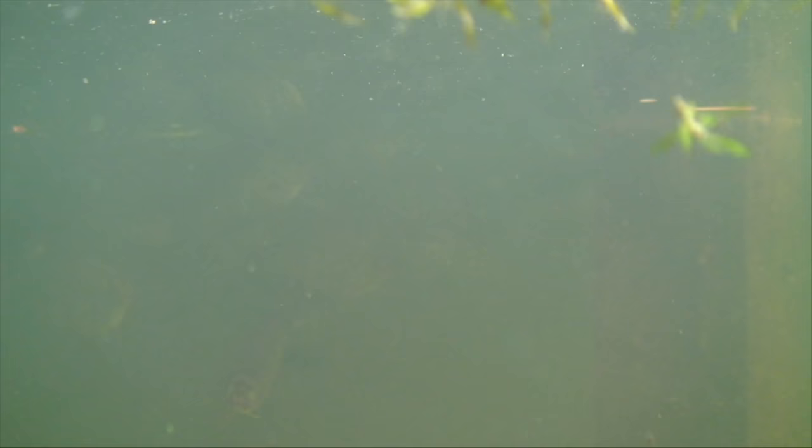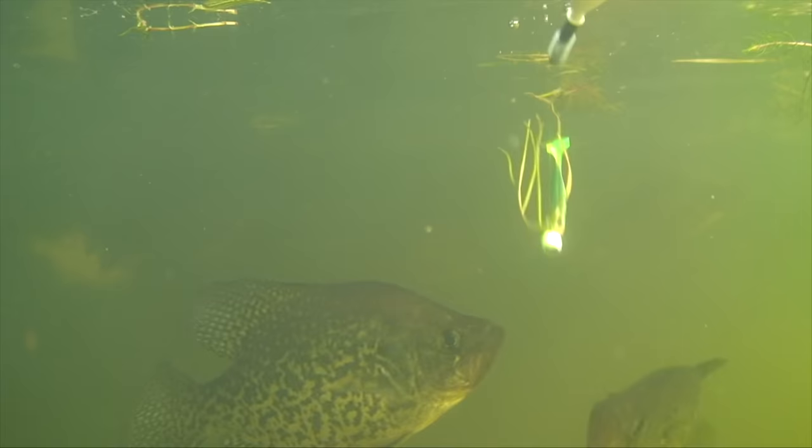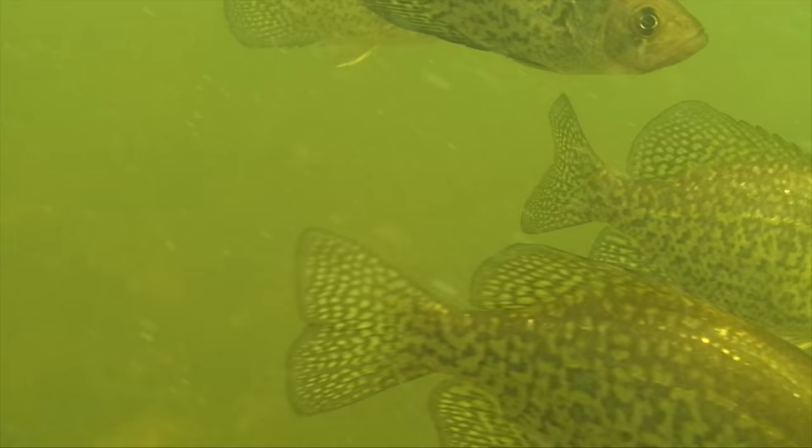Highly structure-oriented, a float and jig combo is the best way to search out docks and other features that draw fish. It's best to keep things close to the surface — how close? Real close. Crappies are programmed to ambush prey from below. During summer, crappies spread out, making them difficult to find and stay on top of.